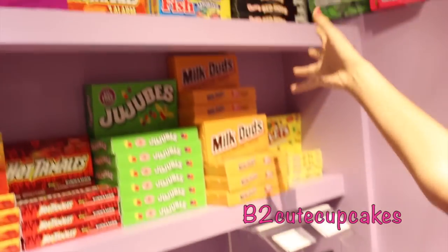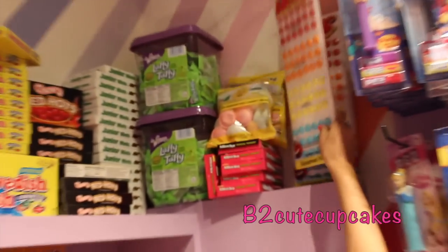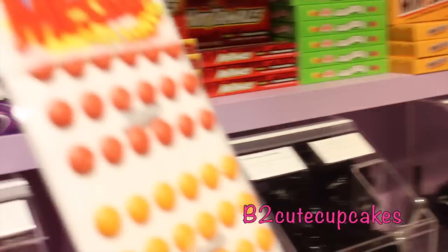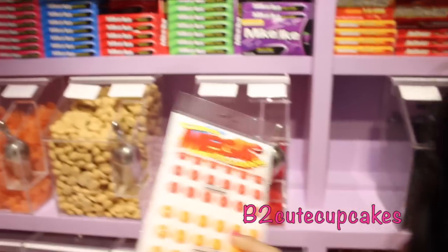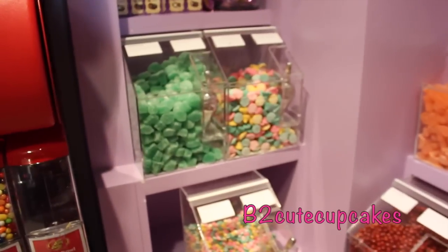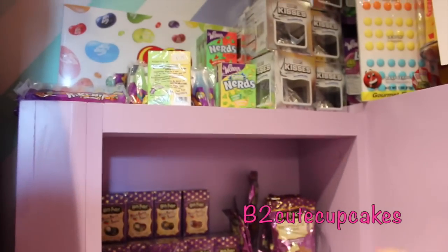And they have other stuff like Swedish Fish, and they have these dots. Let me show you — there's like different kinds of flavors. There are buttons that you can eat. I'm probably going to take one of these.